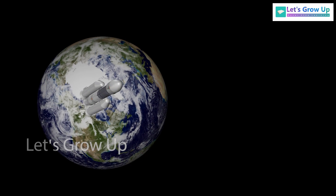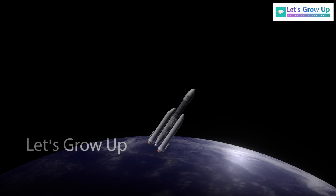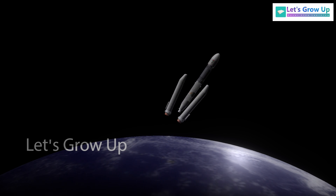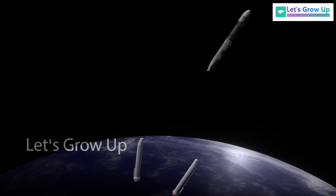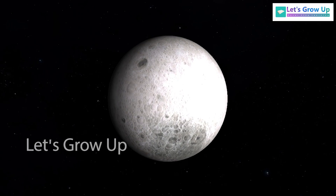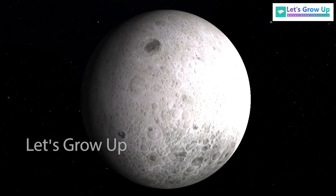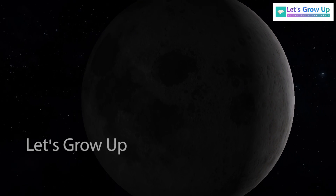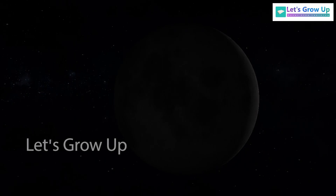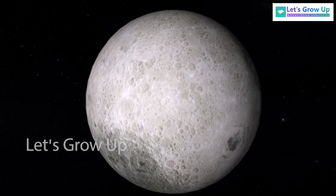The journey of Chandrayaan-3 from Earth to the Moon is estimated to take approximately one month, with landing expected to occur on the 23rd of August. The Chandrayaan-3 mission is aimed at exploring the far side of the Moon, often referred to as the Dark Side. The far side of the Moon is a scientifically intriguing and mysterious area, and in our upcoming video, we will delve into the fascinating aspects and mysteries surrounding the Dark Side of the Moon.